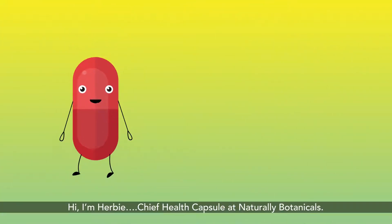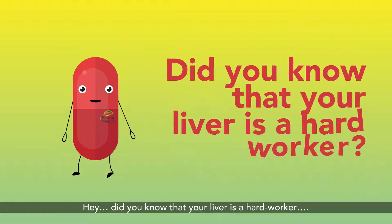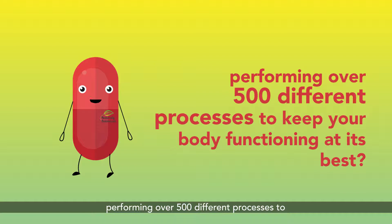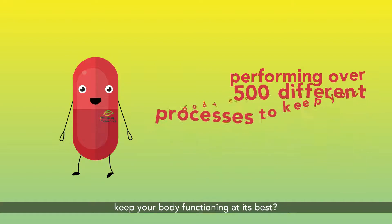Hi, I'm Herbie, Chief Health Capsule at Naturally Botanicals. Did you know that your liver is a hard worker, performing over 500 different processes to keep your body functioning at its best?